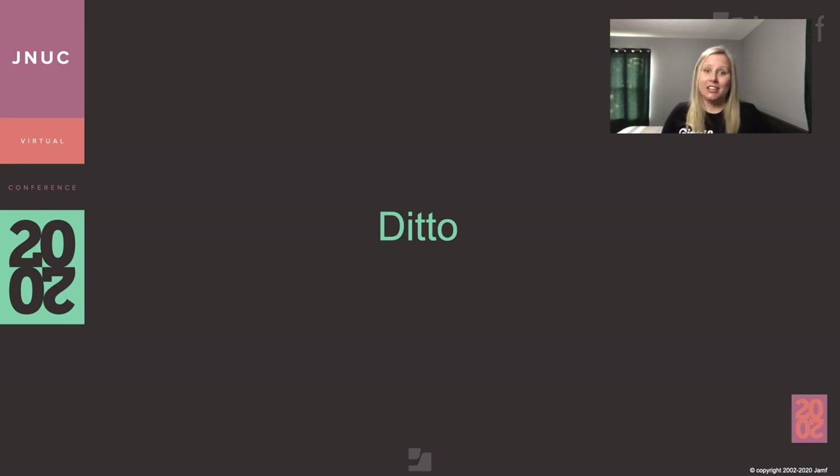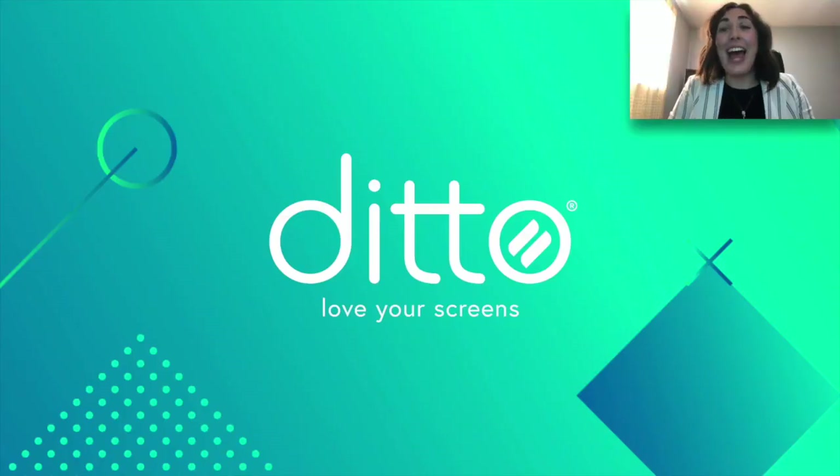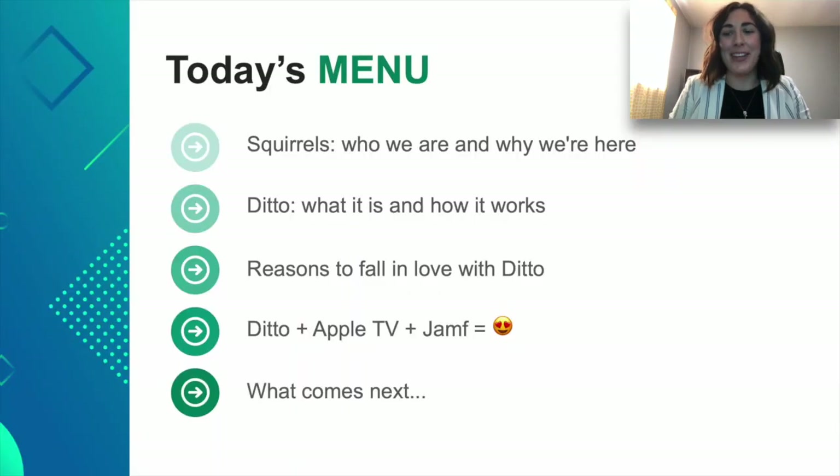Thanks for sharing, Aditya. Coming up next is Emily, who will be sharing a little bit about Ditto. Thanks, Danielle. Hi everybody, I'm Emily Carl Hafer from Squirrels. We are the creators of Ditto and I'm really excited to be talking to everybody today at JNUC. Ditto is a complete digital signage and screen mirroring solution that works with your Apple TV and is deployed via Jamf.